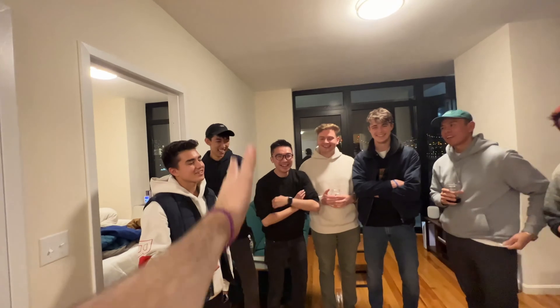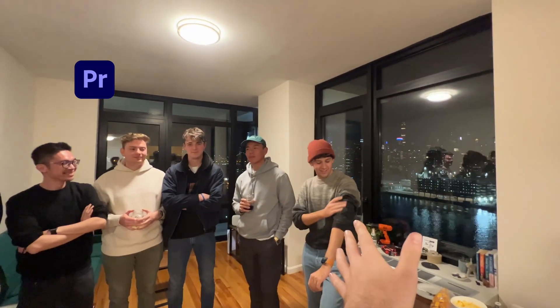We've got a whole group of video editors here, and we are now going to separate you into two groups. Left side: Premiere. Right side: Final Cut.